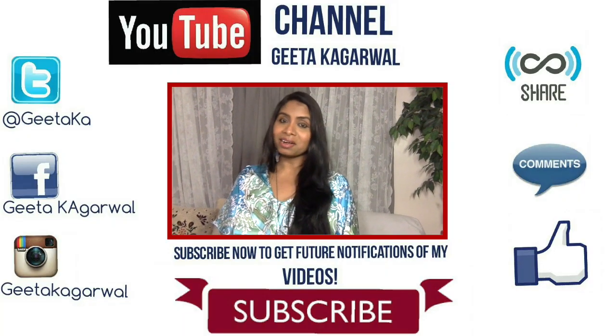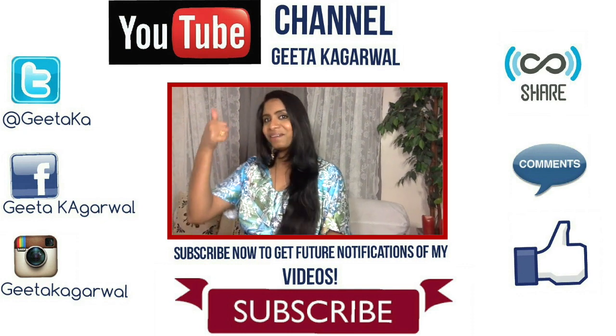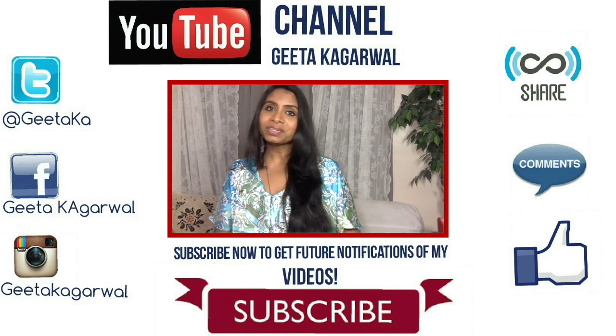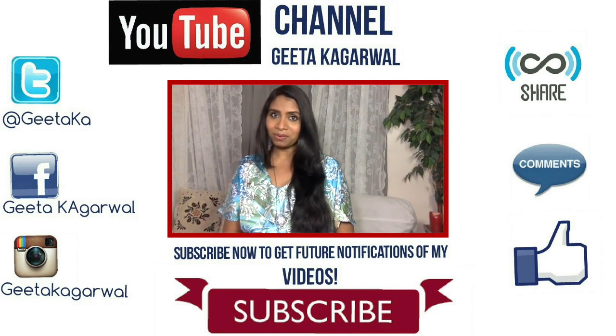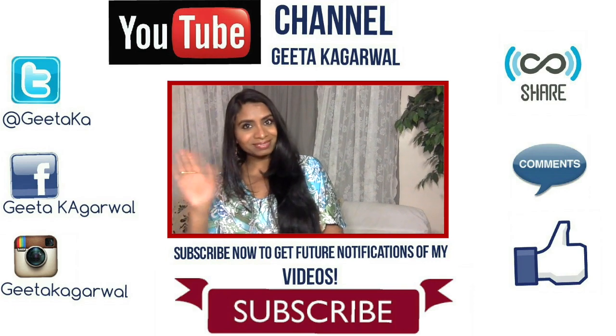So guys, tell me how you liked this video by writing a comment in the comment section. If you enjoyed this video, give it a big thumbs up. If you haven't subscribed to my channel yet, do subscribe now to get notifications of my future uploads. Thank you so much for watching and see you in my next video — till then, bye!